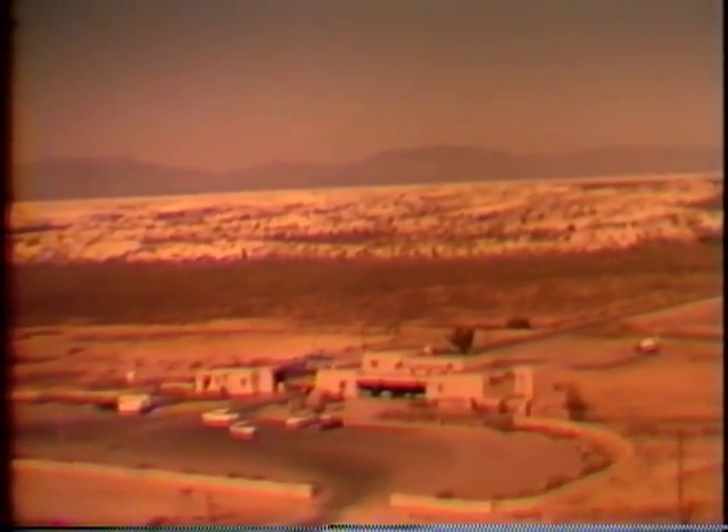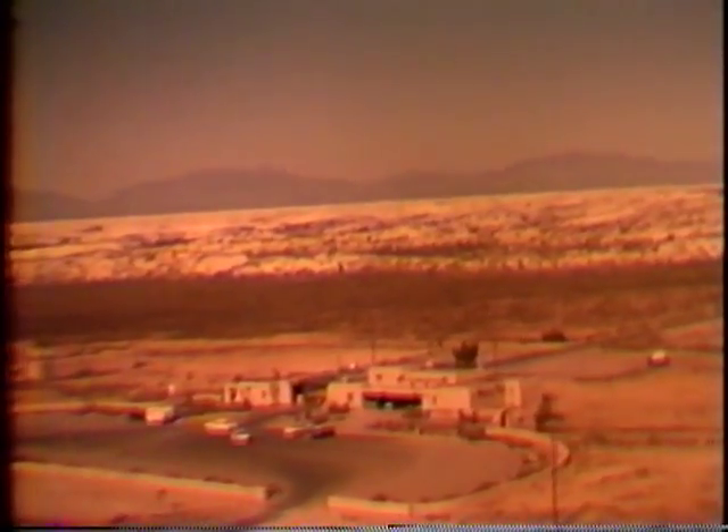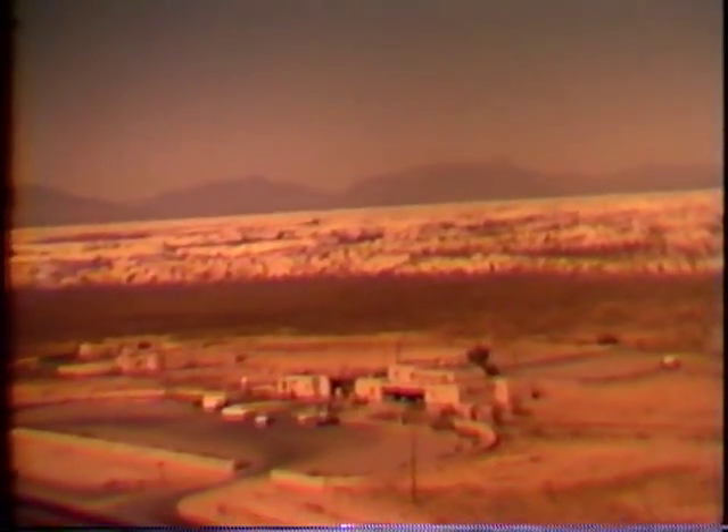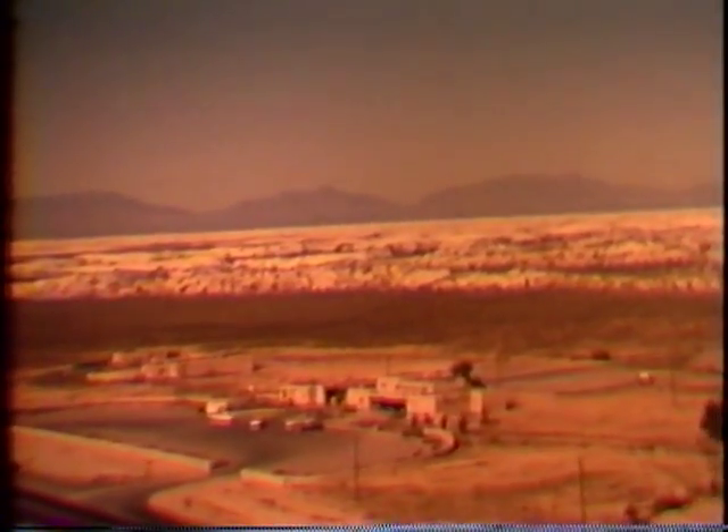Within the boundaries of the range lies White Sands National Monument. This is the Park Service Headquarters building. In the background is the beginning of the large area of snow-white sand dunes.